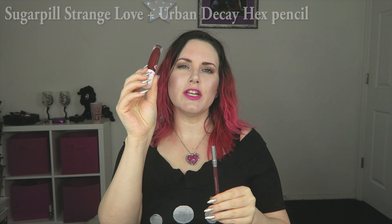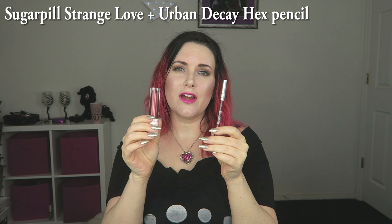Next up would be Sugarpill Strangelove with Urban Decay Hex Pencil. This specific combo I feel is a really, really great, deep, sexy red on me. I wore this for Valentine's Day, I wore it for a tutorial. I've worn it a couple times just because if I want to put nothing else on — maybe just foundation and a lip — this looks really nice and I feel like it looks sexy, kind of classy. This is only available in the Feline Fancy set right now. I'm hoping that Sugarpill will offer it as a single soon, so those of you who love the Sugarpill liquid lipstick formula can pick it up, but I haven't heard that they're going to do that, so it's wishful thinking on my part.